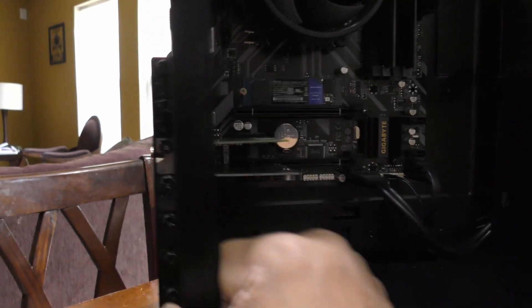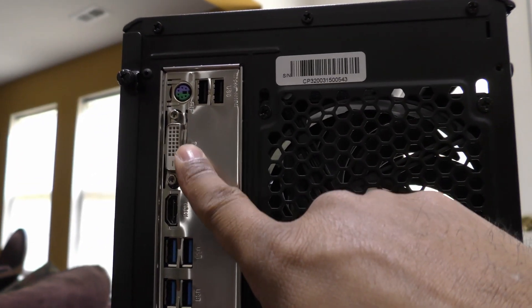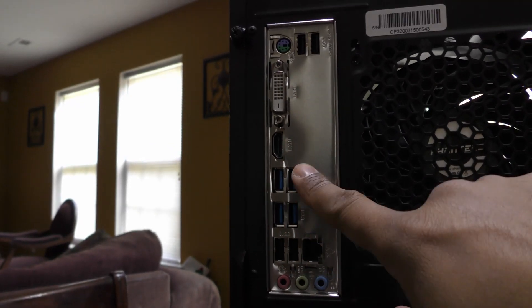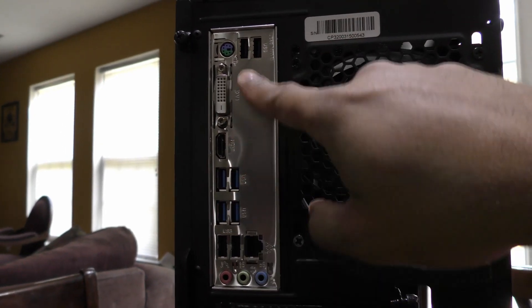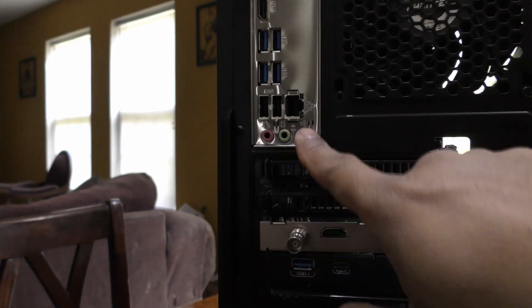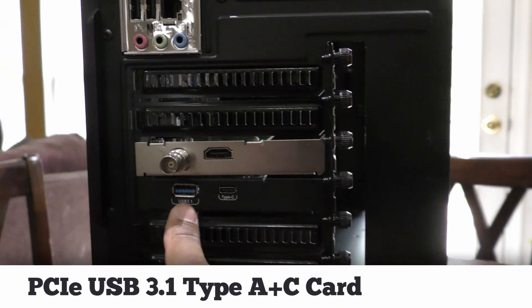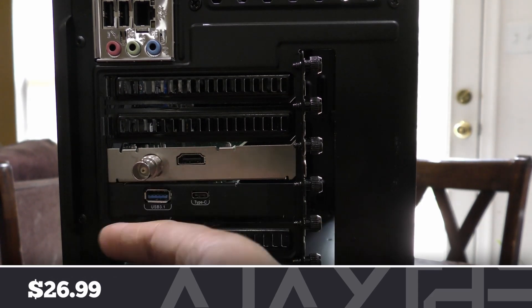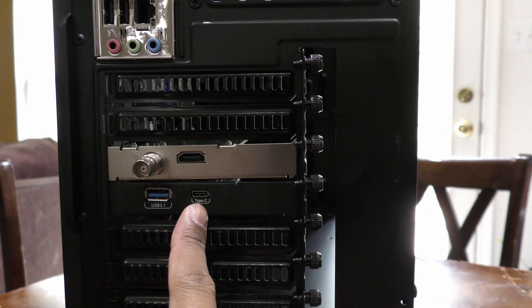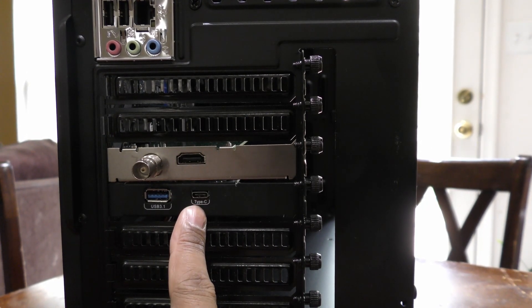I also added an adapter card because as you can see on the back here, there is no USB-C connection. You do have a DVI port, HDMI, four USB-3s, another two on the front, and four regular 2.0 USBs, gigabit ethernet, and sound. I ended up adding a USB 3.1 and a Type-C adapter card so that you can always connect other stuff. Especially if you get an ATEM Mini, this would be awesome — you can come in directly from a USB-C cable with that.